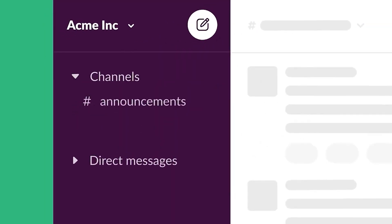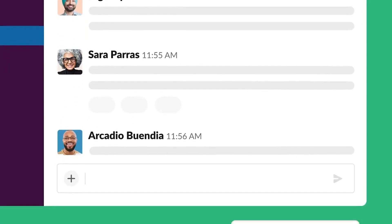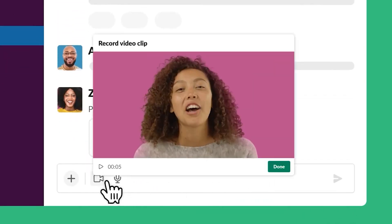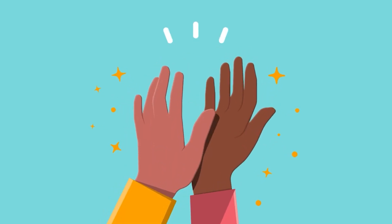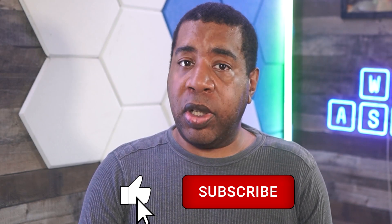Slack is a business communication and collaboration tool used by organizations to keep company and team communications in one central location. With plenty of software integrations for tasks like file sharing and project management, as well as useful apps for reminders, polls, and other items. That said, it might not be the best fit for you.